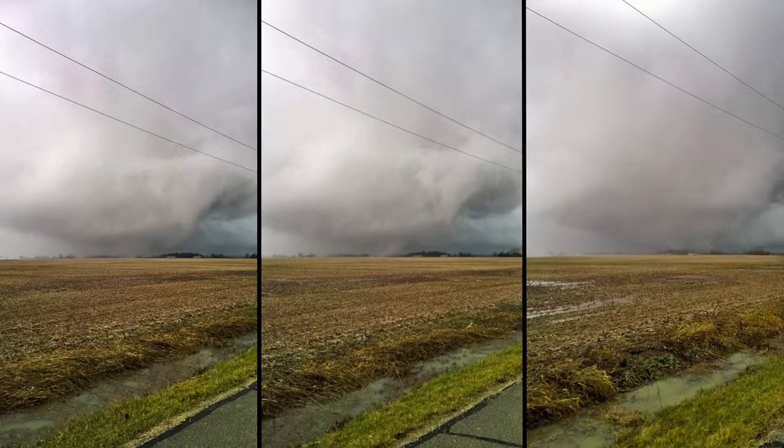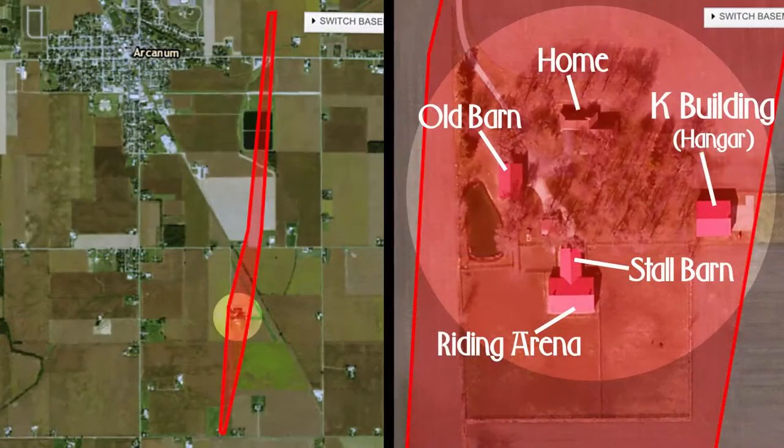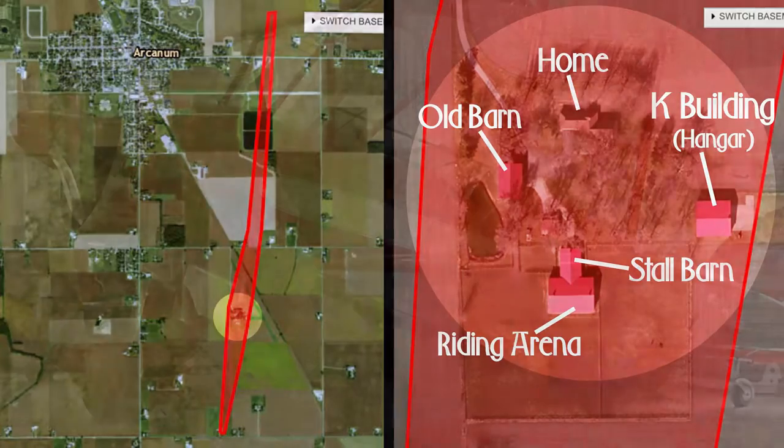The storm that came through our property, our farmstead, was an F1 tornado with winds of approximately 135 miles an hour. The path of the tornado encompassed our whole group of farm buildings, including our riding arena, our house, and our hangar on the grounds.